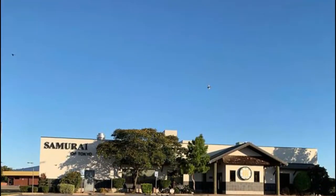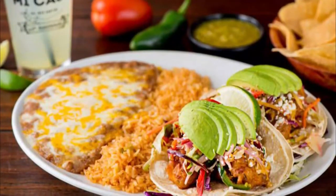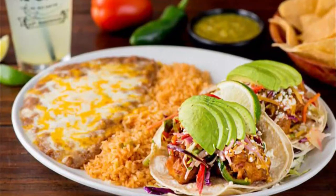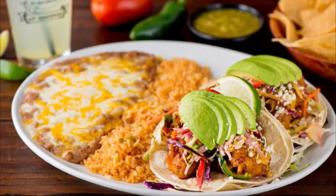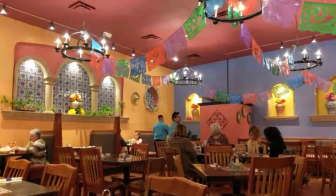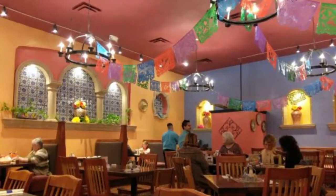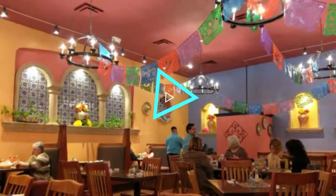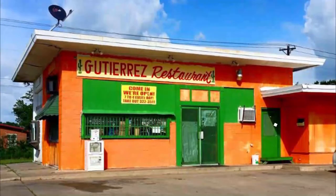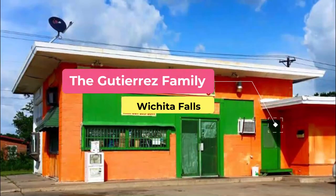Number nine: Samurai of Tokyo Japanese Steakhouse. Highly regarded by Wichita Falls locals, Samurai of Tokyo Japanese Steakhouse offers delicious Japanese cuisine and entertaining hibachi chefs who love to amuse. At lunch, begin with gyoza, fried wontons, or fried shrimp, and finish with your choice of an assortment of hibachi dishes including vegetable, chicken, calamari, beef, fish, shrimp, scallop, and lobster.